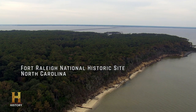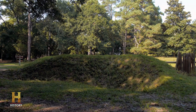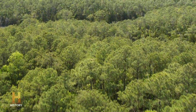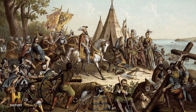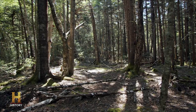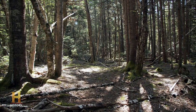Fort Raleigh National Historic Site, North Carolina. More than 400 years ago, this was the site of a colony called Roanoke, the first English settlement in North America. Roanoke is known as the Lost Colony because it was mysteriously abandoned in 1590, and the colonists vanished without a trace. The Lost Colony remains a mystery that's at the very heart of the origin of our nation.